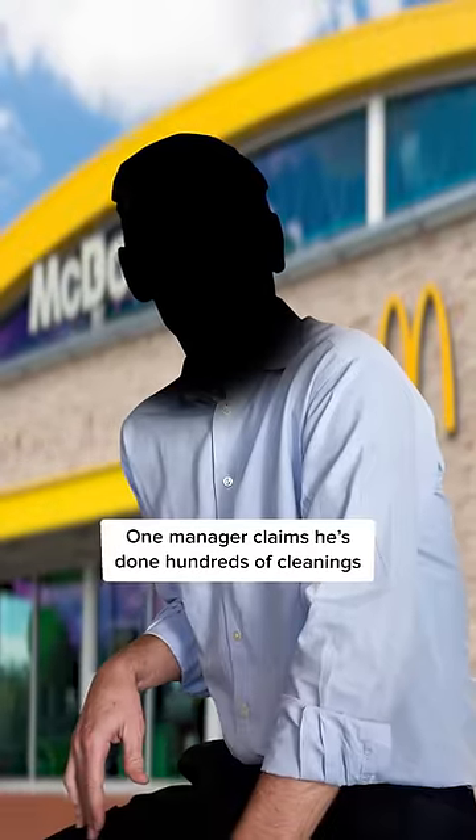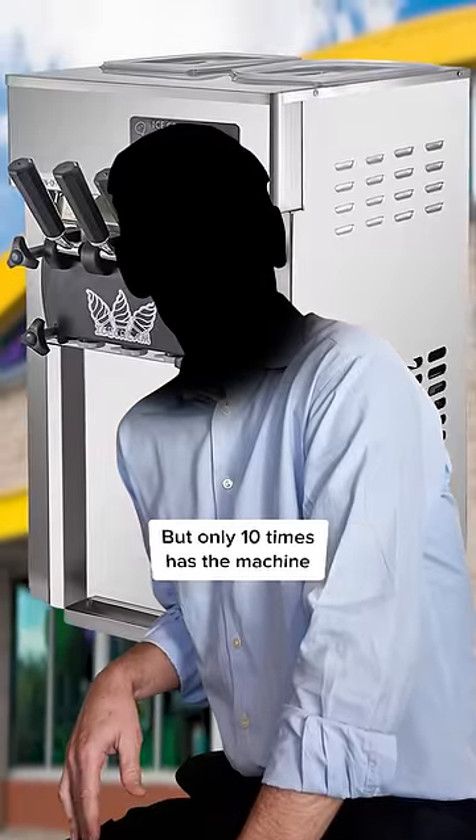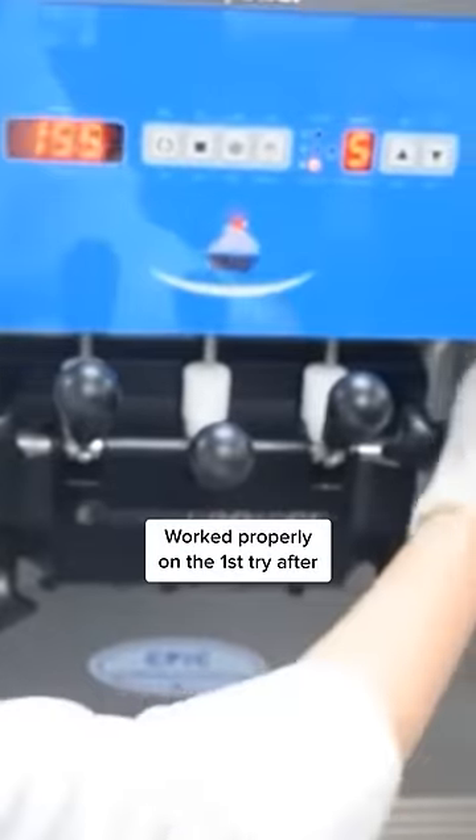According to thewire.com, one manager claims he's done hundreds of cleanings, but only 10 times has the machine worked properly on the first try after.